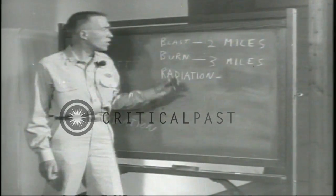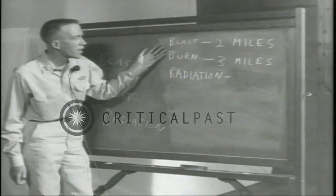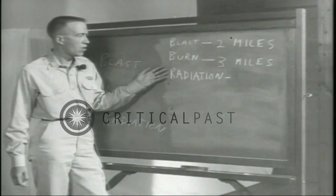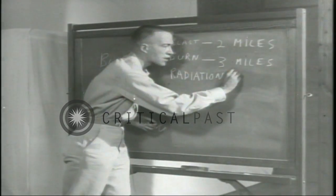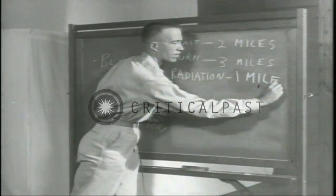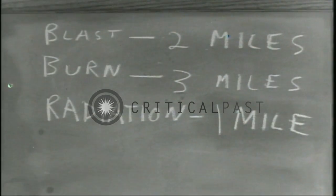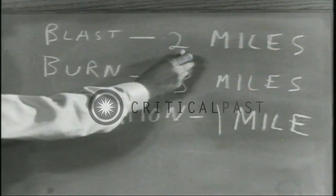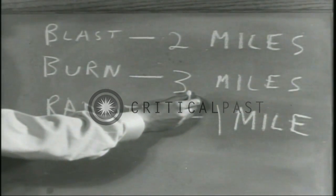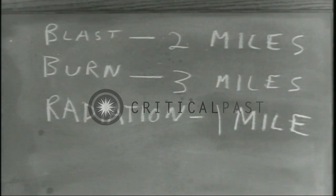From an airburst, however, this fatal dose of radiation can be gotten only fairly close to ground zero, with distances practically never exceeding one mile. Since buildings are destroyed by blast out to a couple of miles, and burning occurs maybe three miles away, you can see the radius of fatal radiation is much less.